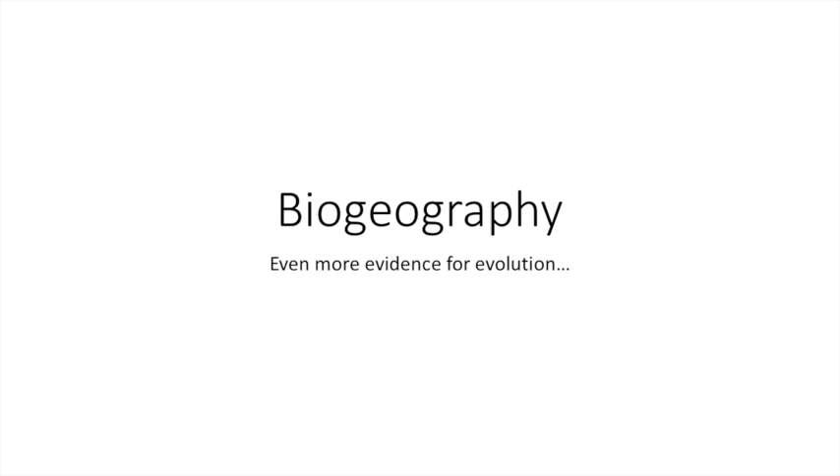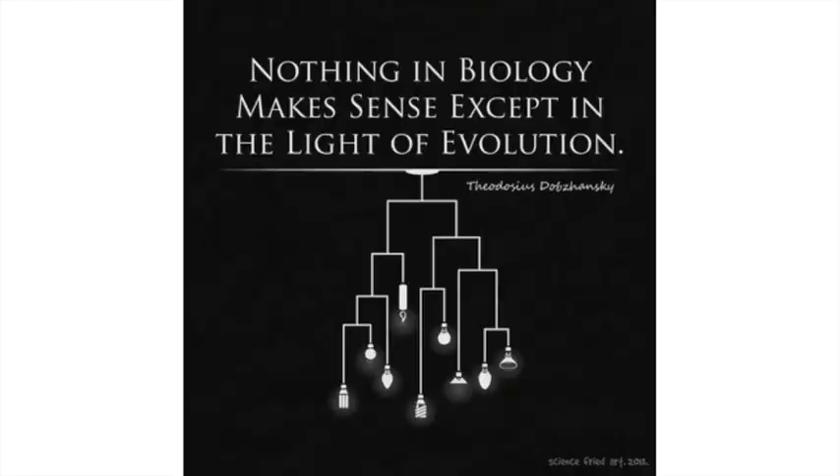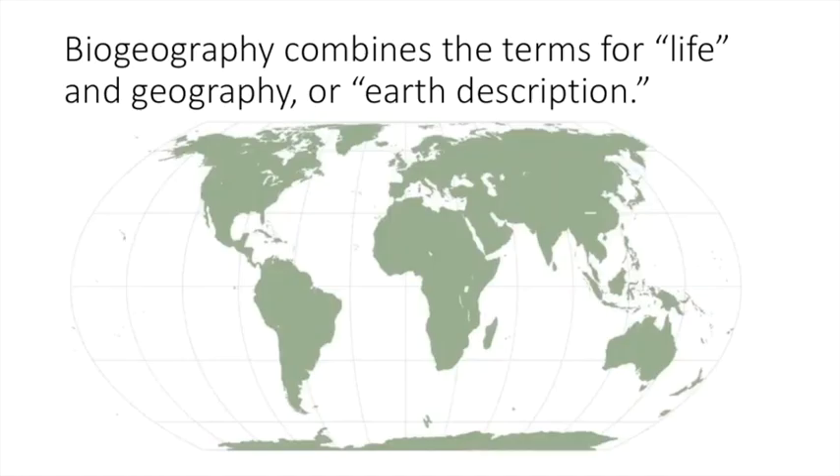Biogeography is an interesting term, and it really does help highlight a lot of the evidence for evolution. I've been searching for videos online to tell a little more about biogeography, but since this is something that's very close to my heart, I decided I wanted to make a video of my own. This quote really helps highlight what is important about understanding evolution, because it makes everything else in biology make sense. There's no other way to really explain everything that we see in biology, from genetics to natural history, to the similarities or differences between species, unless we understand how evolution works.